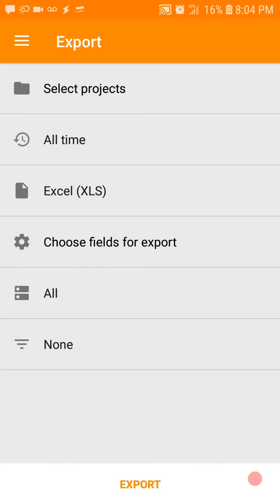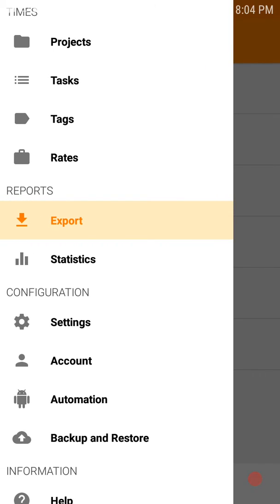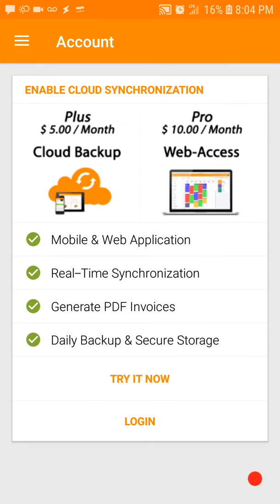You can export — there are a whole bunch of cool ways of exporting, like Excel and all that. It's a really cool app. And if you want to sign in, there are ways you can pay and upgrade. But it's a pretty cool app.